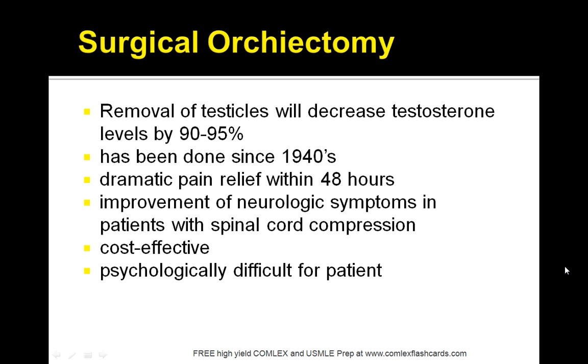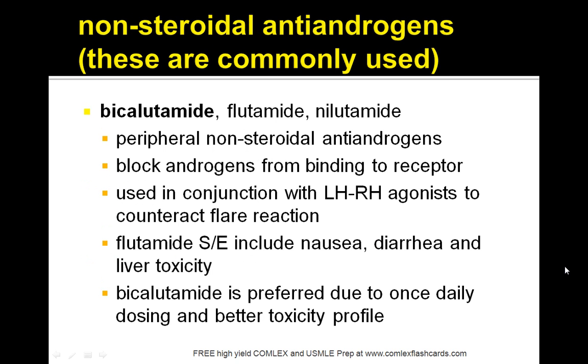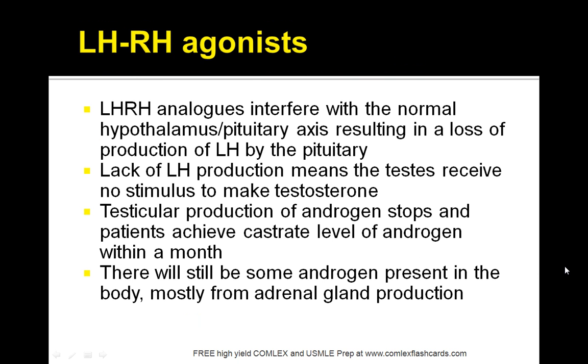Surgical orchiectomy involves removing the testicles and offers dramatic pain relief as well as improvement in neurological symptoms, especially in patients with spinal cord compression. Estrogens such as DES carry a risk of thrombosis, as do cyproterone and progestin. Non-steroidal antiandrogens commonly used include flutamide and bicalutamide. Flutamide causes nausea, diarrhea, and liver toxicity — keep that in mind for board exams. These are often used in conjunction with an LHRH agonist to counteract a flare reaction.